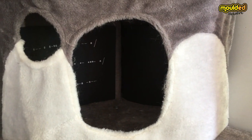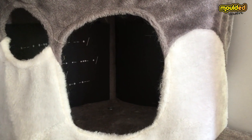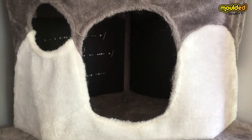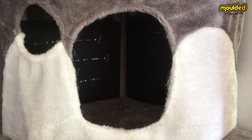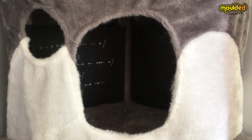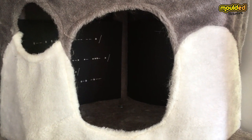I wonder what sounds you can hear in a cave. Can you make an echo? Echo, echo, echo. Can you make your own echo sounds? What word will you choose? Maybe your name? The word echo? Or something completely different?